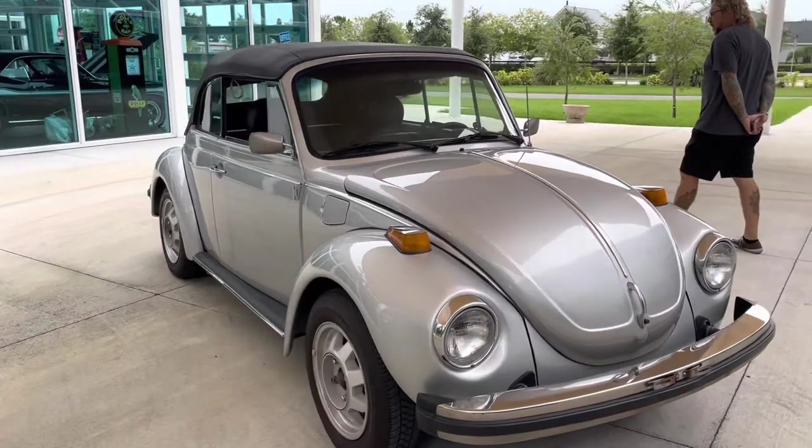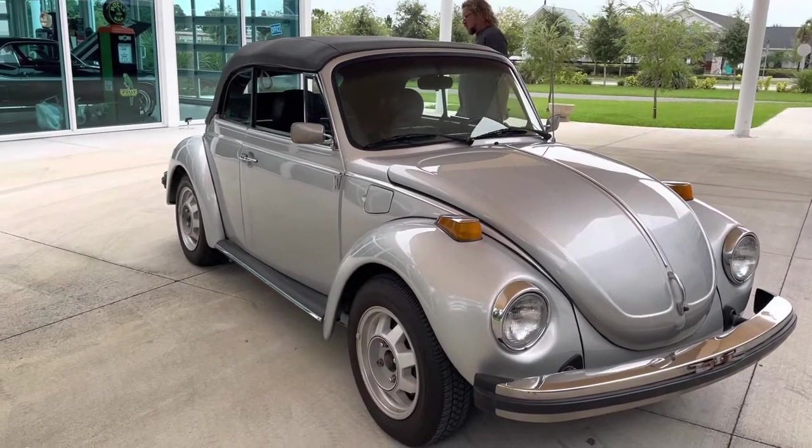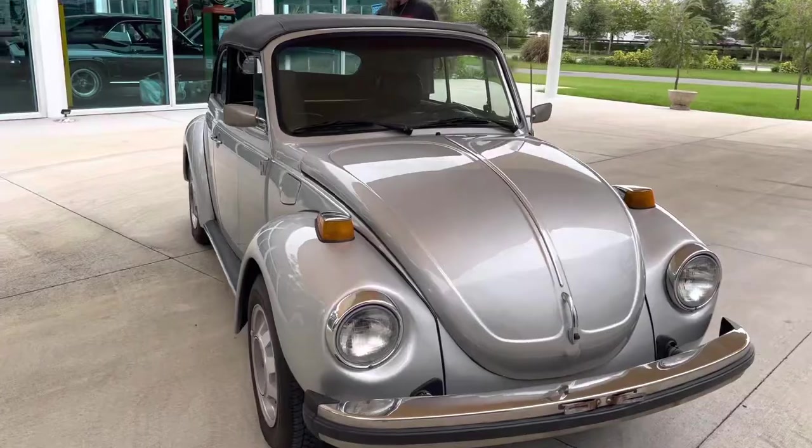So we will get the engine started and take it for a spin and see how she drives. Stay tuned.